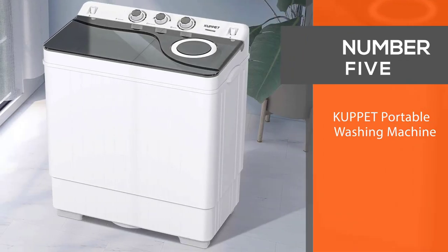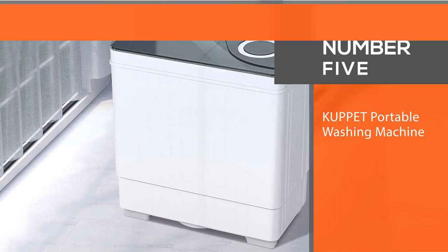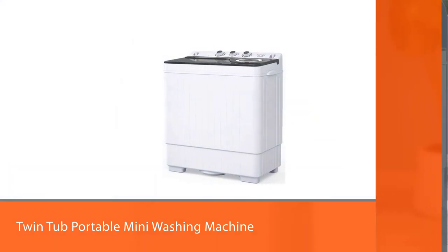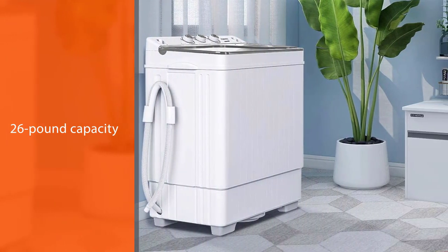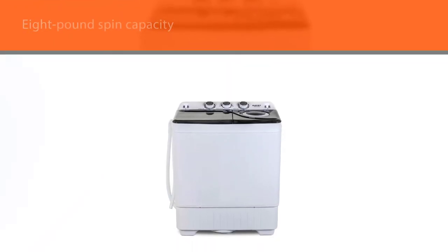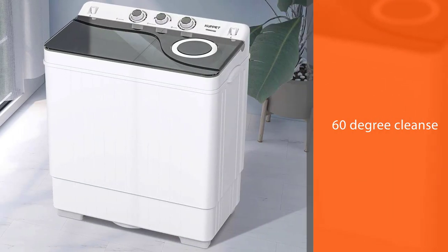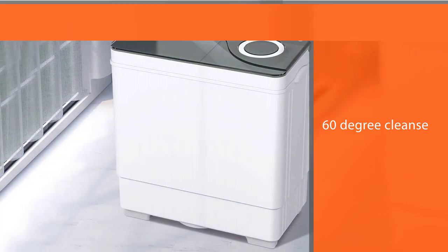Number five: Cup It Portable Washing Machine. Save your precious time using the Cup It Compact Twin Tub Portable Mini washing machine. With a 26-pound capacity, you get an 18-pound wash capacity and 8-pound spin capacity. The unique feature is the 360-degree cleanse, which produces tumbling water while preventing clothes from wrapping. The simple operation panel lets you modify wash timing, wash options, drain options, and spin timing.